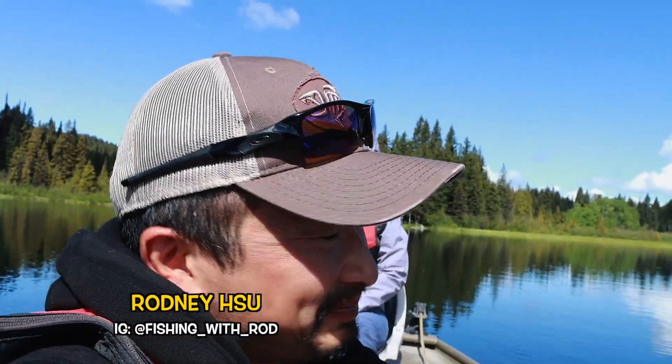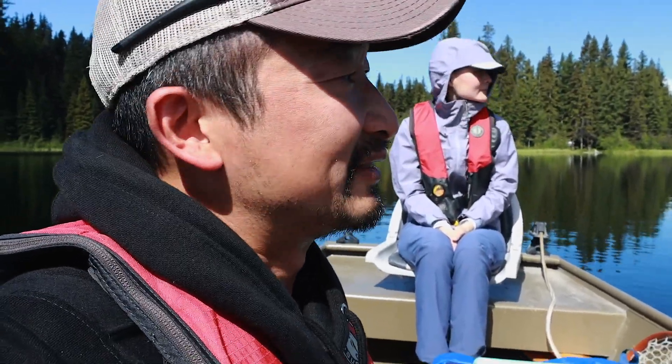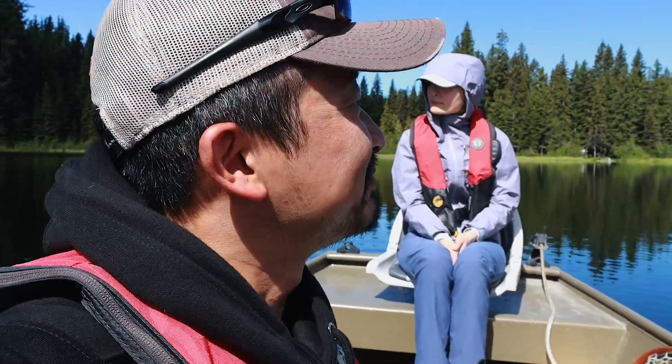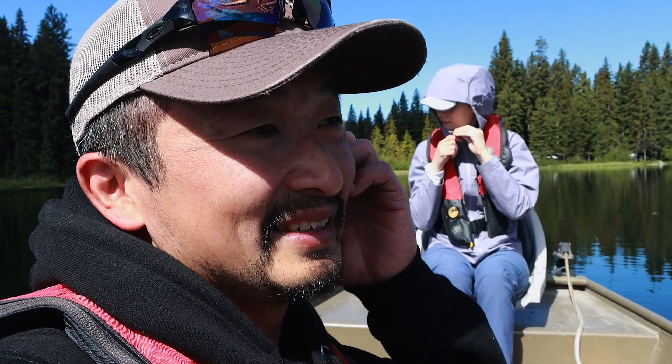Hey everybody, welcome back to another episode of Fishing with Rod. Welcome to Merritt. It's mid-June and we're kind of halfway through the lake fishing season now. Travel restrictions have finally been lifted in BC, so we're finally out here having an enjoyable day. Sunny, it's not too hot — it should just be perfect for trail fishing today.